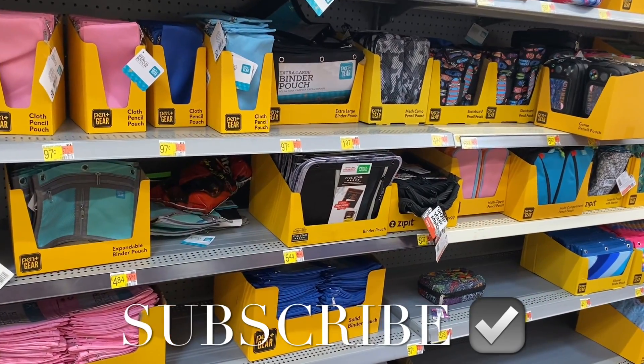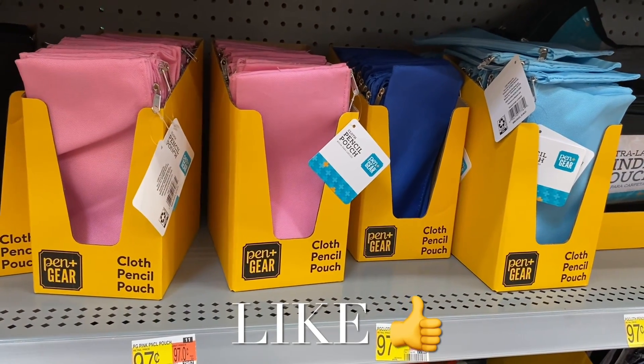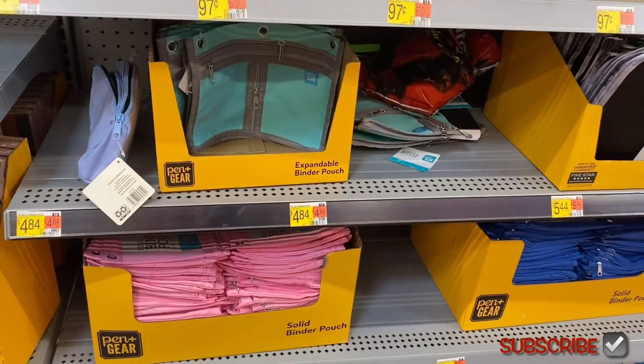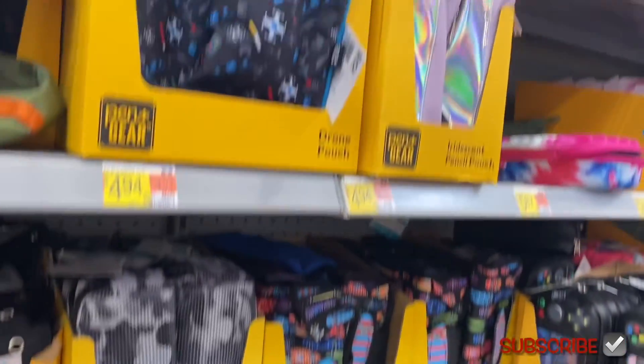Hey, welcome back to my channel! I'm at Walmart and they have so much new school supplies since last time I showed you, so I want to update you. They have these pencil pouches for only 97 cents, and then they have the bigger ones for $4.84.